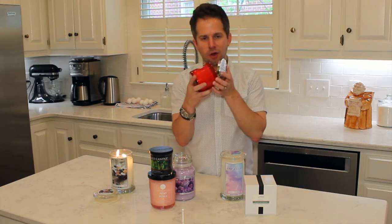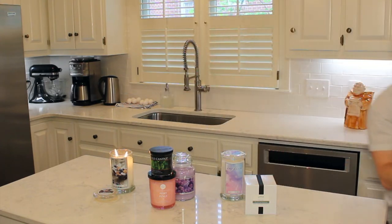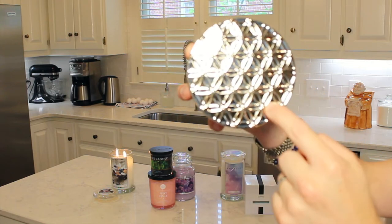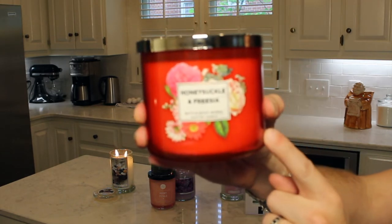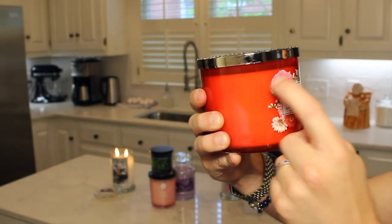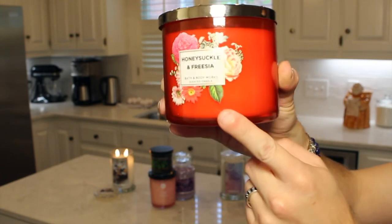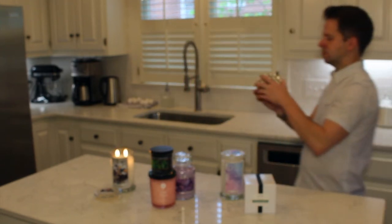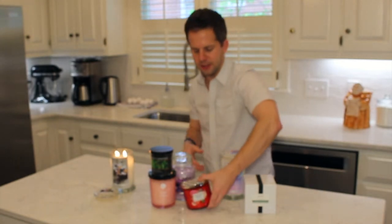In a recent Bath & Body Works haul I got Honeysuckle and Freesia. I really enjoy the cold sniff — it's sweet with a floral but not too intense or sharp. The jar has a beautiful embossed lid and a nice reddish-orange label with flowers including centifolia rose and shasta daisies — interestingly, no actual honeysuckle or freesia pictured. But it's just lovely, and I'm looking forward to burning it.